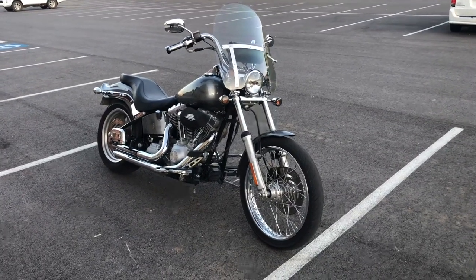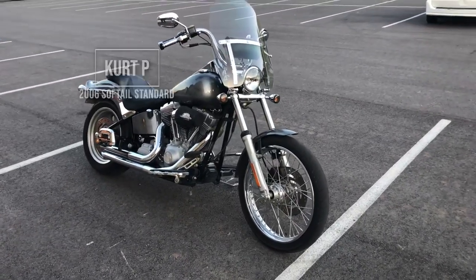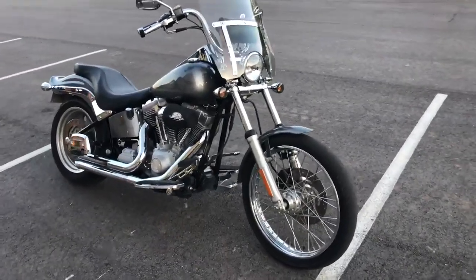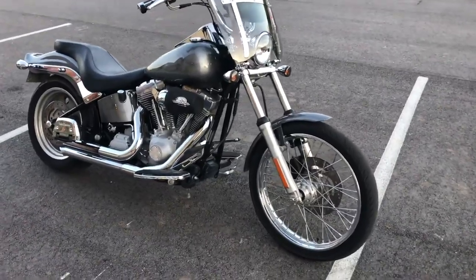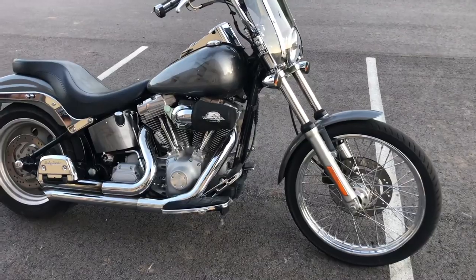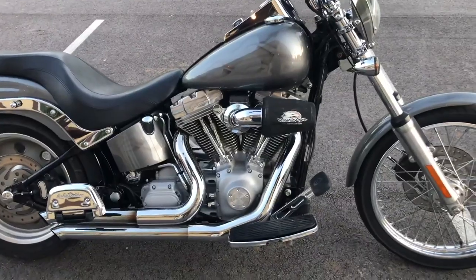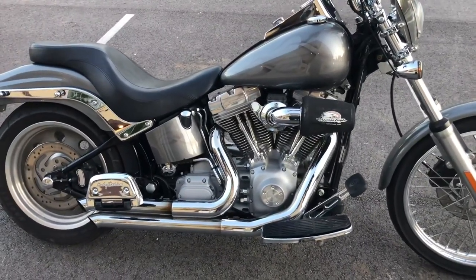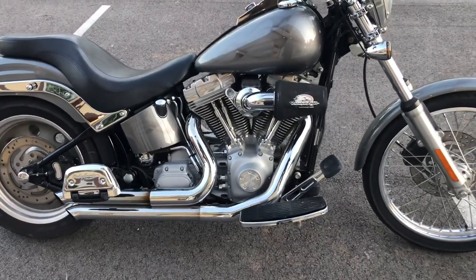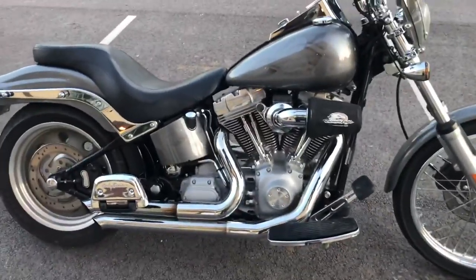This is Kurt from Farmington, Arkansas, and this is what I ride between my legs. 2006 Softail Standard. 88 inch, 5 speed, carbureted. Stage 1 torpedo air cleaner. Short shot pipes. Added the floorboards for comfort on longer rides, along with floorboards for the passenger.